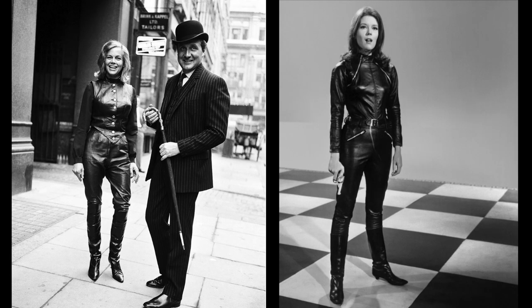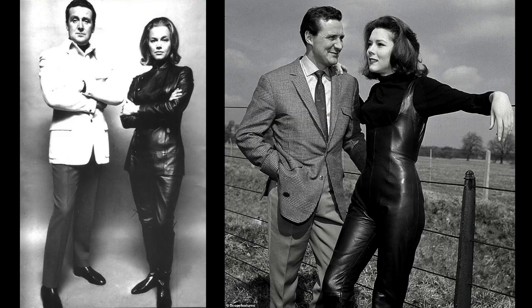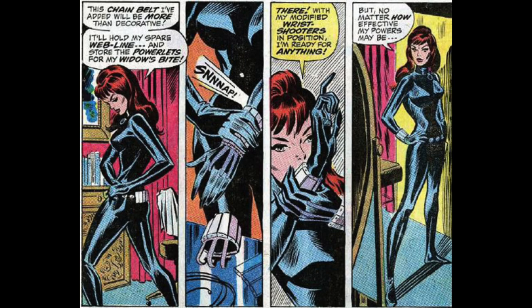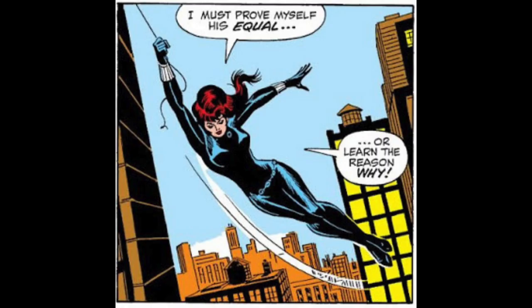Think Honor Blackman and Diana Rigg's all-leather ensembles in The Avengers — although it's worth noting that Blackman's suit was a separate jacket and trousers, and Rigg disliked wearing her leather outfit — as well as the black lurex suits sported by Julie Newmar and Eartha Kitt in the Batman television series. Not even the comics were immune to this fashion trend, as the Black Widow was reintroduced in 1970's The Amazing Spider-Man number 86 with shoulder-length red hair and a skin-tight black costume.